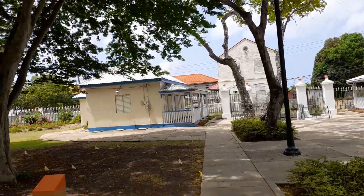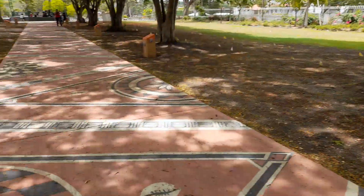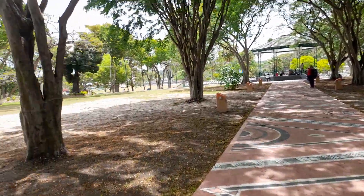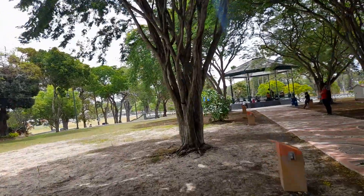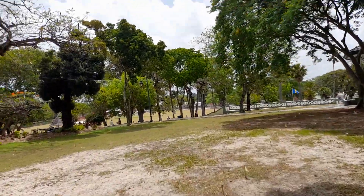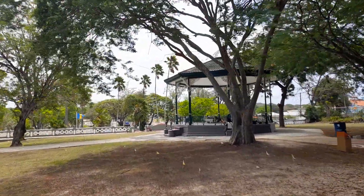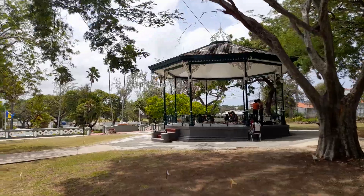Looking towards the Ministry of Education Complex, also known as the LCP Complex. Queen's Park went under refurbishment last year and was officially reopened in November 2021. This is the Esplanade, the bandstand, where the Royal Barbados Police Force Band plays music every Christmas day. Every Christmas day, there's Christmas in the park.